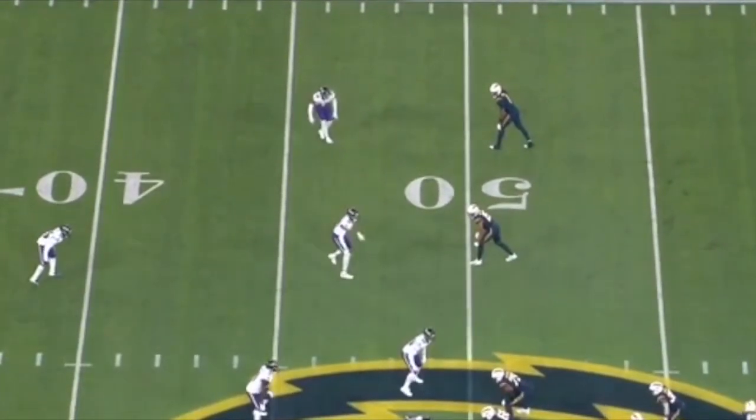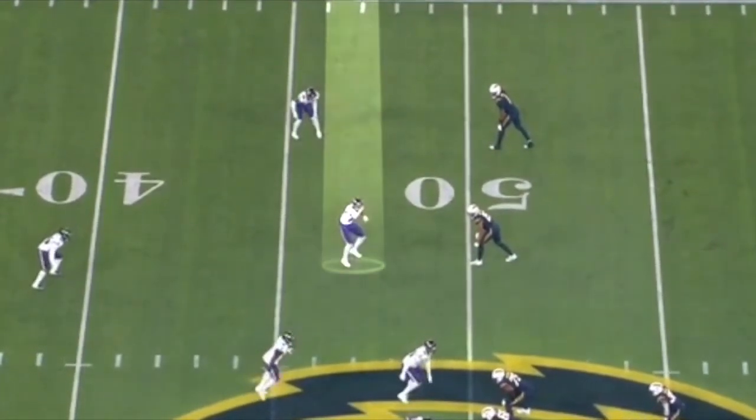The Ravens defense is must-watch TV right now with some of the simulated pressures and blitzes they're running against teams. A big reason they can do that is the versatility of Kyle Hamilton, who is playing like one of the best defenders in the league right now. One of the first things that jump out on film is how well he uses his 33-inch arms to get off blocks or reroute receivers. It's just impossible to run anything towards the perimeter on his side because he just eats it all up.